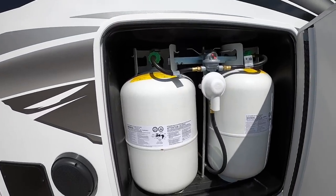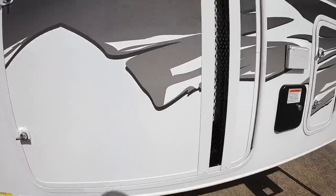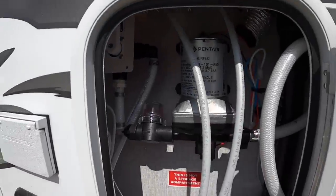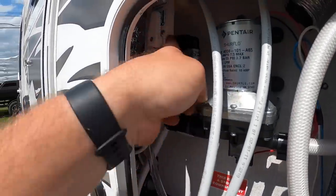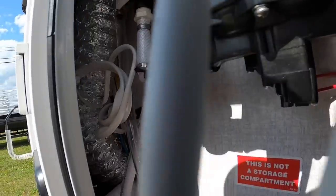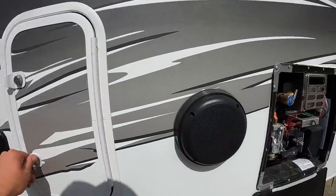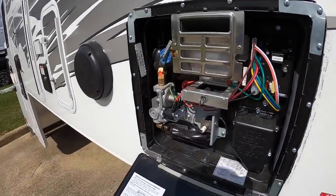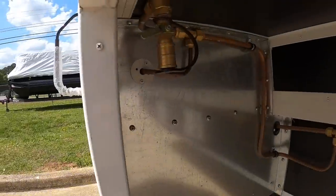This is where you fill your potable water — 42-gallon capacity. We've got two 30-pound propane tanks. There's the fresh water pump with the line where you dump in the pink stuff to winterize, and a bypass valve. All of this has ducted heat. There's also a water heater service area and a propane connection right here.